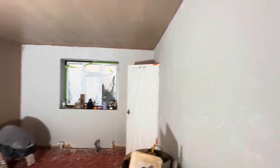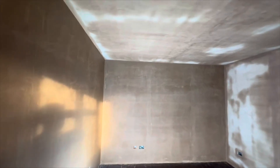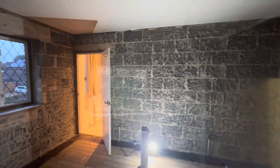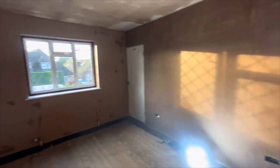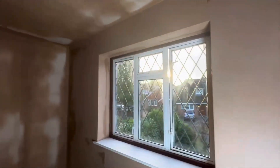Yes, a very successful day — all the walls dabbed and the ceiling, and one of the big walls skimmed. So let's get started. Thank you.